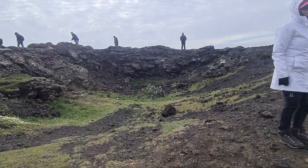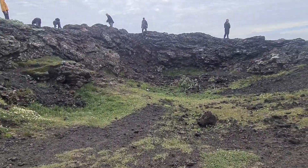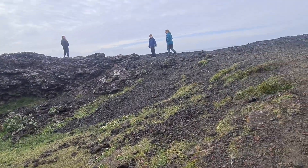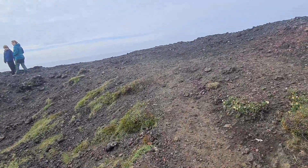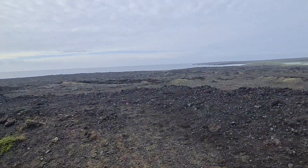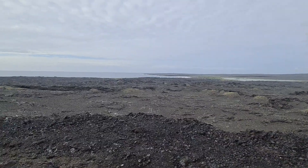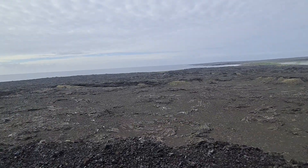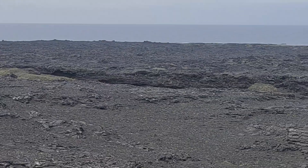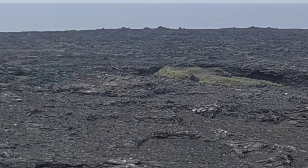It's not as impressive as Stora Eldborg, but still — it's quite sweet, a small one. Over there we have many tectonic faults between Europe and America. Actually, I think this here is the lava channel, not a fault — it's the lava channel.